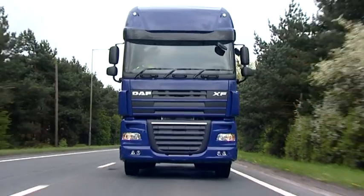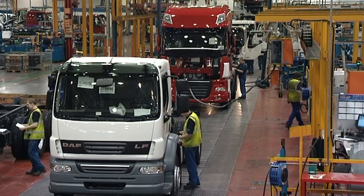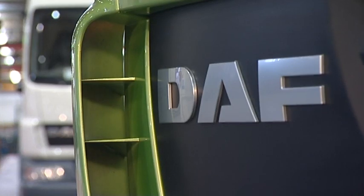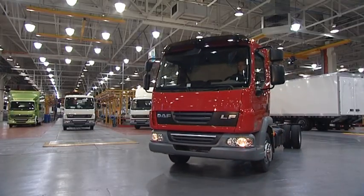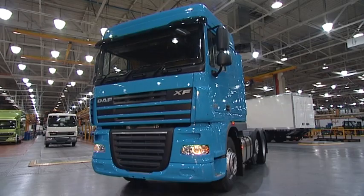Leyland Trucks, located in the northwest of England, is part of PACCAR's global automotive business. The Leyland assembly plant builds trucks for DAF, PACCAR's highly successful European brand. Currently, the plant builds the award-winning DAF LF, CF and XF ranges.